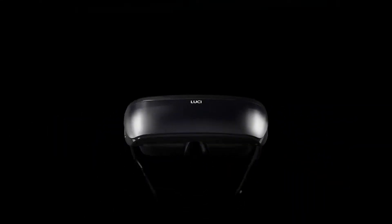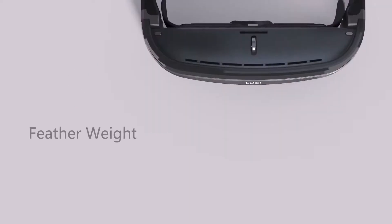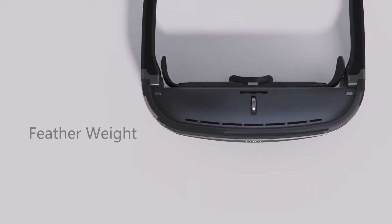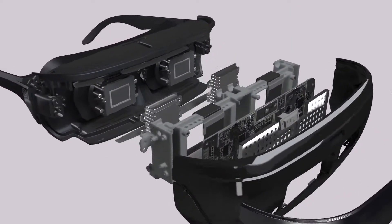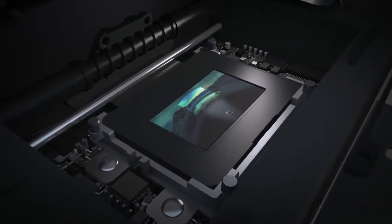Introducing Lucy Immerse — sleek body, featherweight, compact design, condensed hundreds of components and two micro OLED displays.